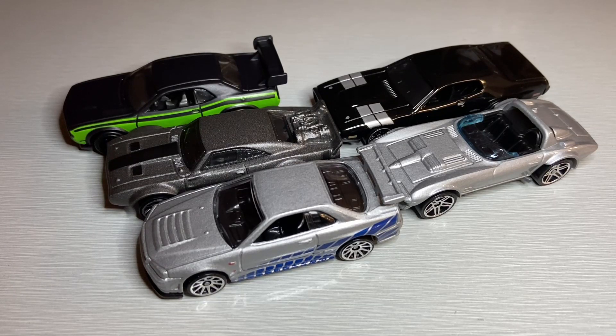Alright, so here are the five cars from this Fast and the Furious assortment. Let me know which one is your favorite in the comments down below. I'm going to have to give it to the Skyline. If you like the video, give it a thumbs up and subscribe. And we'll see you in the next one.